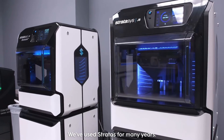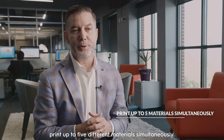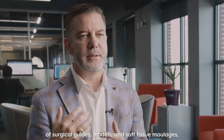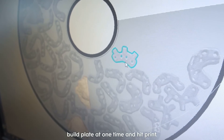This printer is amazing. We've used Stratasys for many years. I love it because I can print up to five different materials simultaneously, and I can also print a combination of surgical guides, models, and soft tissue analogs — anything that we need. And we can put it all on one build plate at one time and hit print.